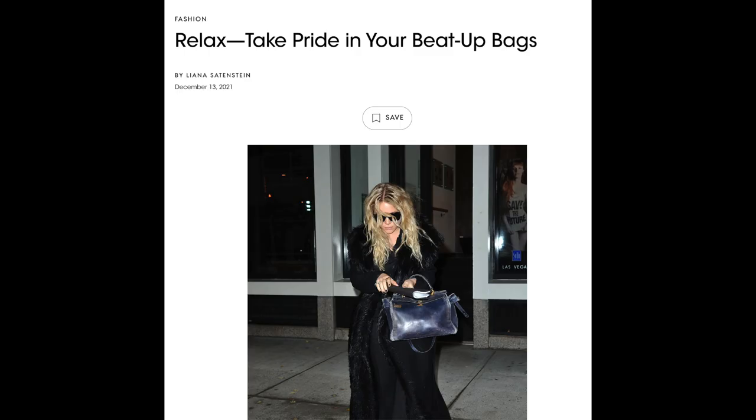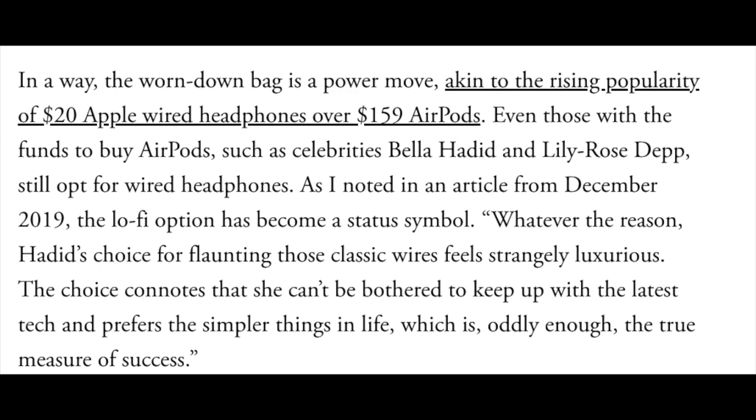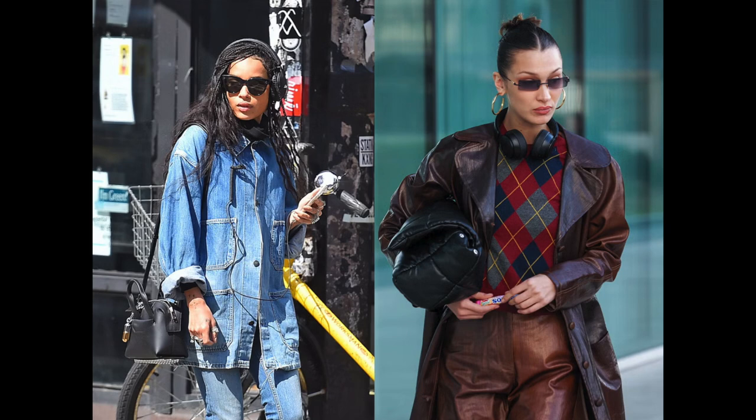It represents this carefree, anti-fashion, anti-glamour attitude — but there's also a fashion statement being made, just a different kind of statement, very much in line with how the Olsen twins dressed at the time. In a Vogue article, 'Relax, Take Pride in Your Beat-Up Bags,' Liana Satenstein draws a parallel between beat-up bags and lo-fi fashion. She states that the worn-down bag is a power move, akin to the rising popularity of the $20 Apple wired headphones over the $159 AirPods.